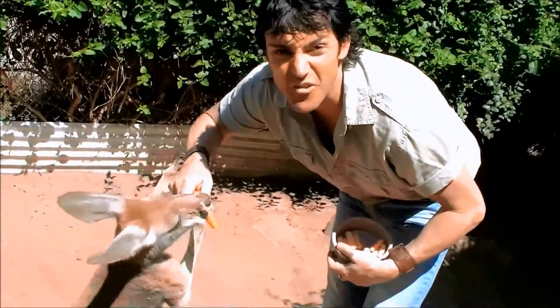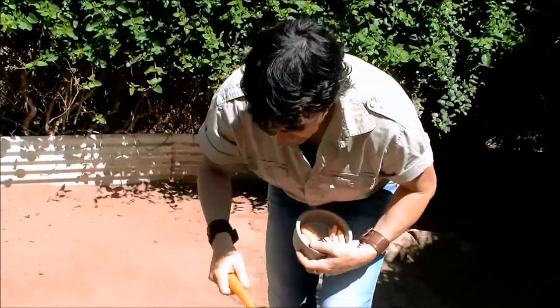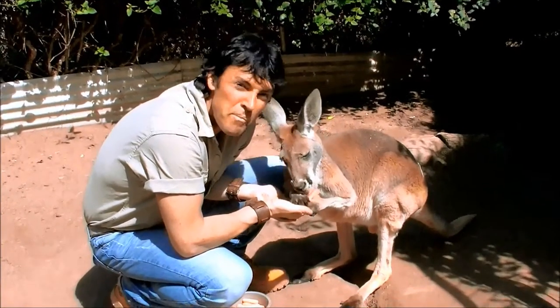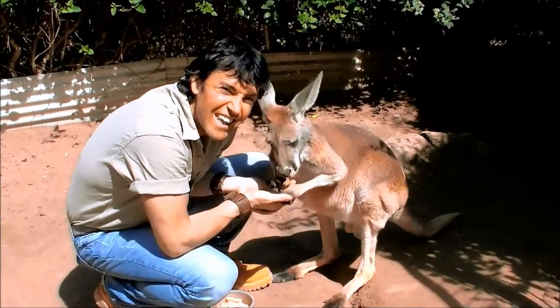This is the red kangaroo, Macropus rufus. And he's more interested in my boots than in the carrot, because he's thinking, 'I'm not a rabbit.' These guys can hop up to 25 feet in length.